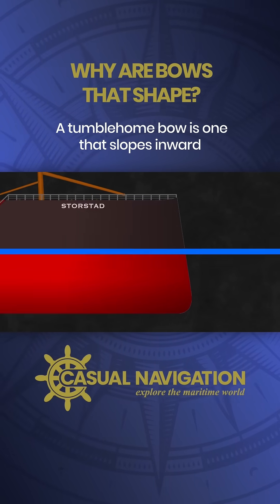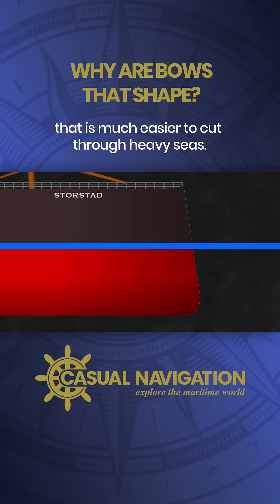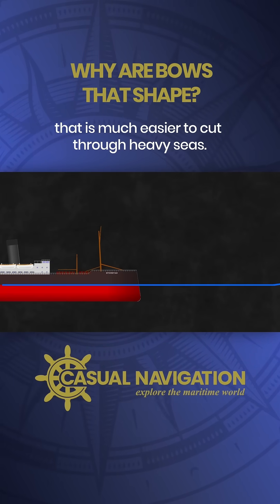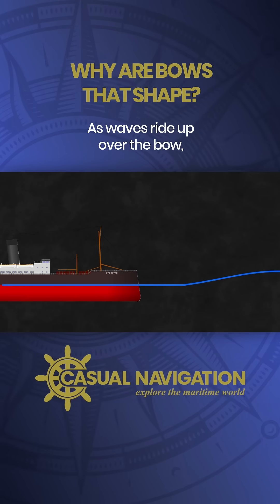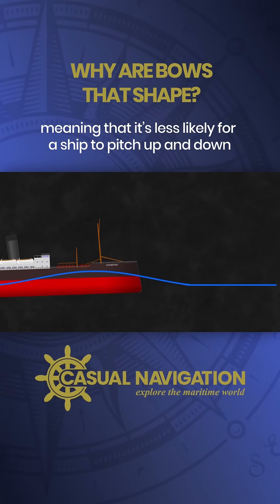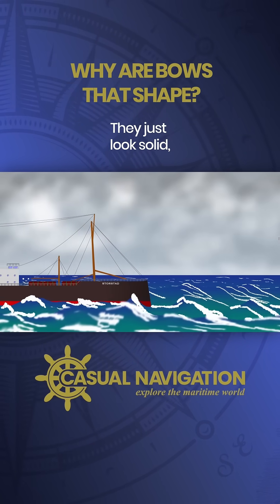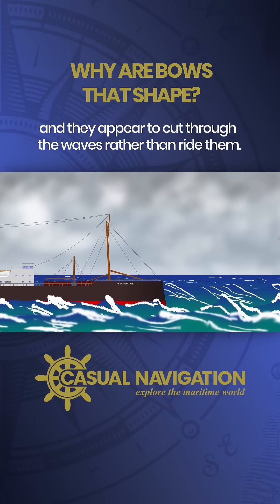A tumblehome bow is one that slopes inward the higher up you get. It creates a protrusion underwater and results in a shape that is much easier to cut through heavy seas. As waves ride up over the bow there's minimal increased displacement, meaning it's less likely for a ship to pitch up and down. These ships just look solid and appear to cut through the waves rather than ride them.